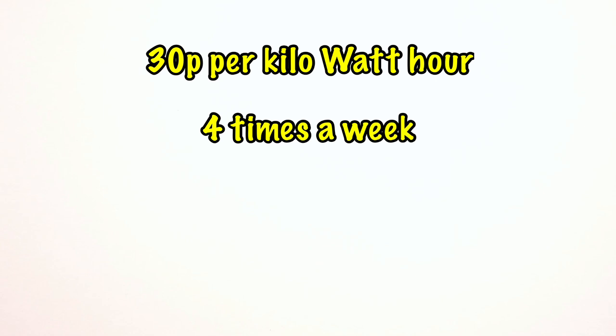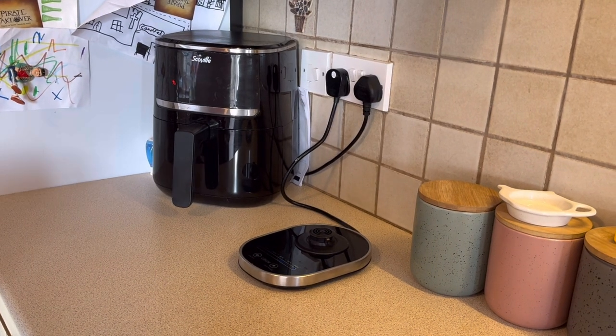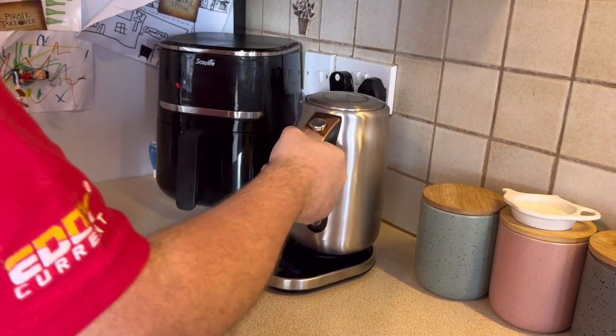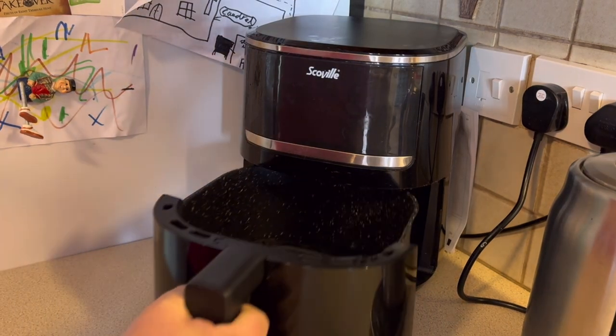If we take a standard variable tariff at 30 pence per kilowatt hour, and let's say we tumble dry four times a week over the course of a year, that could save you £124. But remember, this is the amount of energy the battery can store, which is important, but we also need to know how fast we can get at it when we need to draw power from it.